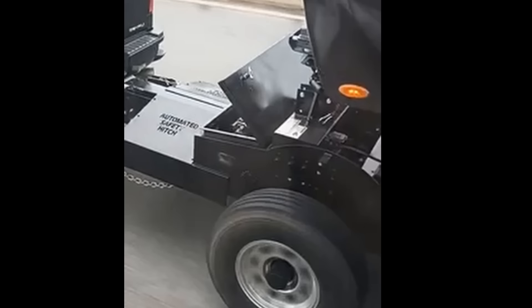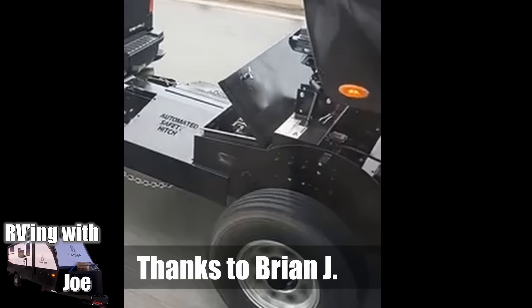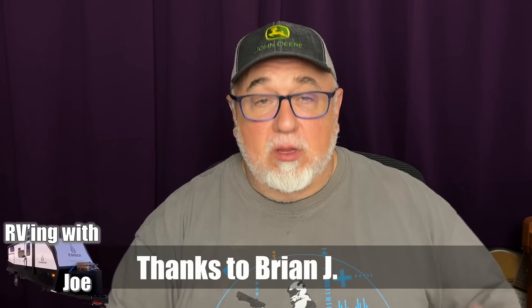RVs Gone Wild number 19. Hey everyone, here we are. I've been gone for a little while — I've been out camping. I've got some RV videos coming up from the wilds of BC. But right now, we're going to get right into the latest videos as I catch up on RVs Gone Wild number 19.